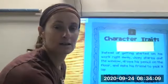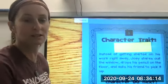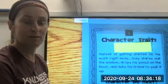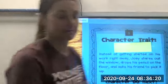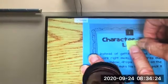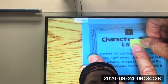Next one. Instead of getting started on his work right away, Joey stares out the window, drops his pencil on the floor, and asks his friends to pick it up. How would you describe Joey? This one starts with an L — think of all those actions. Lazy!